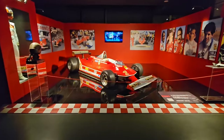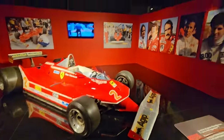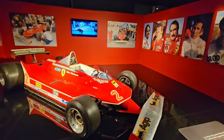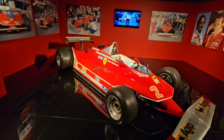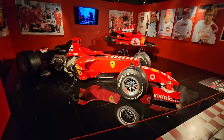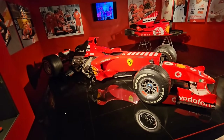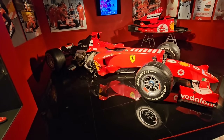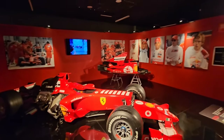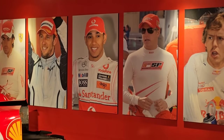This is the Ferrari 312 T5 of Gilles Villeneuve, who's there on the right I think. Look at the size of those tyres - enormous. A more recent Formula One car from 2005: the Ferrari F2005 of Michael Schumacher. And look - they've got the latest Ferrari driver right there: Lewis Hamilton.